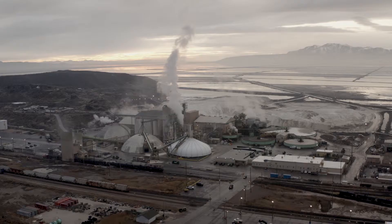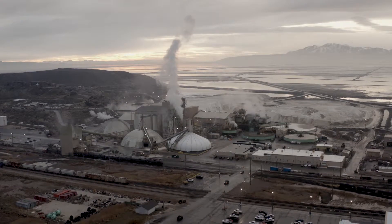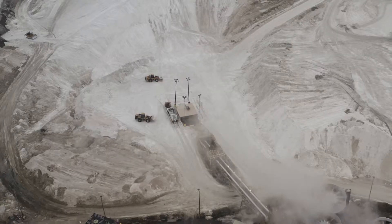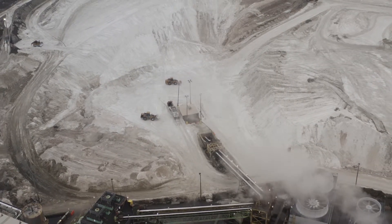My name is Todd Patterson. We're at Compass Minerals in Ogden, Utah. Compass Minerals' origins go back to Britain in the 1800s, and this plant came into Compass Minerals in 1993.